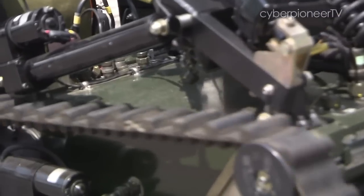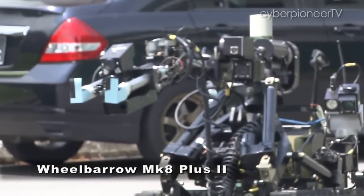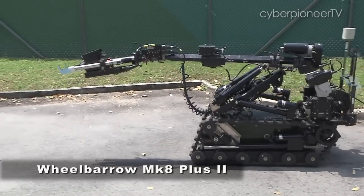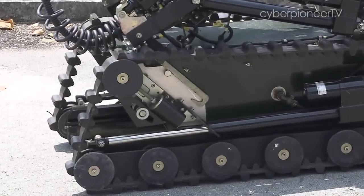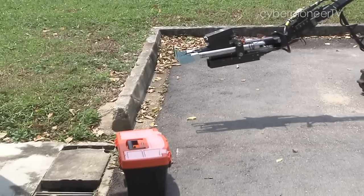IEDs are usually rendered safe from a distance using remote-controlled robots like this Wheelbarrow Mark 8. It carries a water disruptor, or what's called a pigstick, which fires a high-velocity jet of water into an explosive device to destroy it.